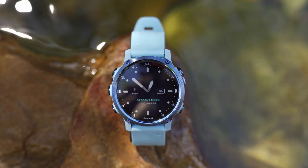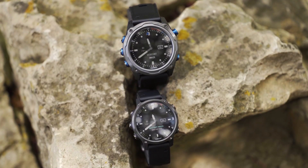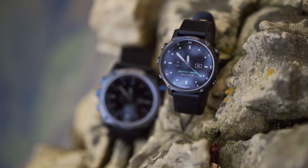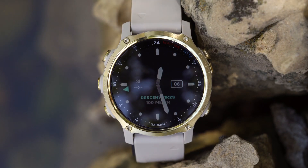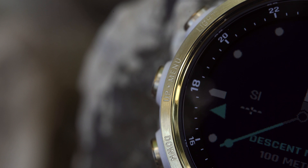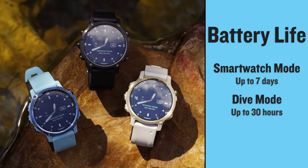But the changes we did make came to be because of feedback from customers like you. With the new Descent MK2S, you get a smaller watch-style dive computer with a 1.2 inch sapphire crystal sunlight readable color display with incredible battery life, available in three colorways.